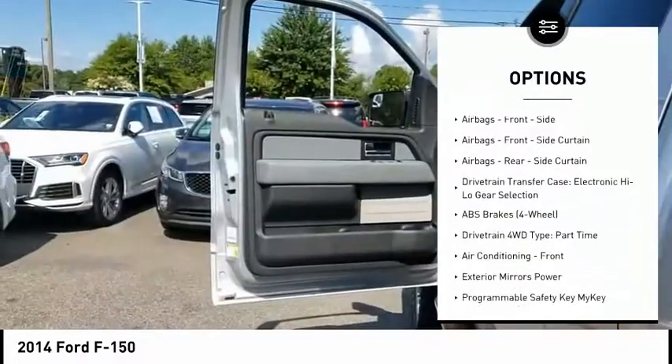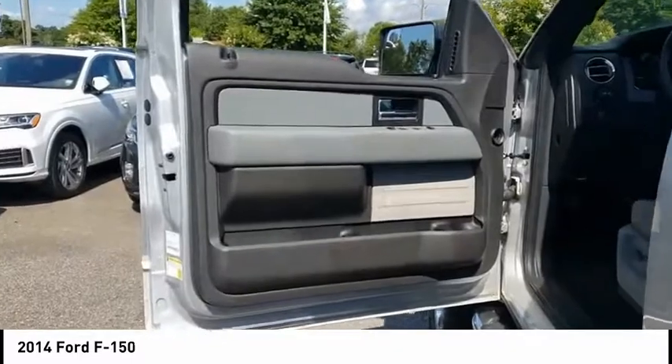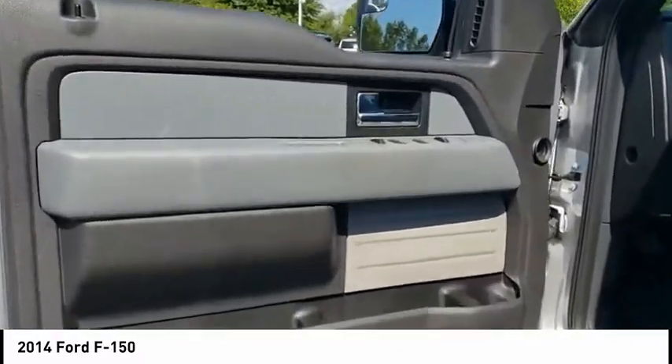Fog lights, capless fuel filler system, cruise control, child safety locks, power door locks, power windows.